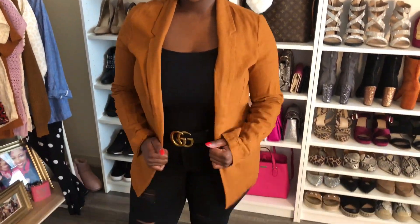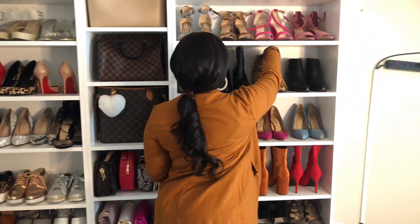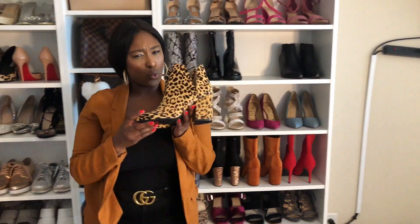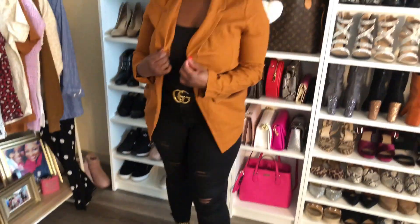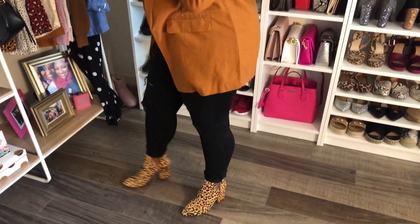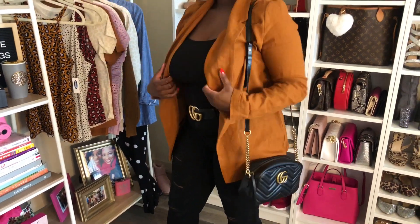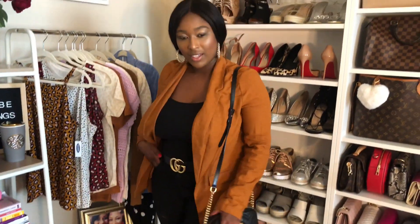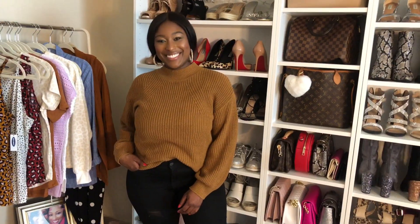The third outfit is this cognac colored blazer — it's like a paperbag blazer — still with my Gucci belt and my rockstar jeans. Leopard booties, of course, because leopard is so in this fall. But honestly, I'd wear leopard any day regardless of the season. I'm pairing it again with my Gucci crossbody, which goes really well with the Gucci belt. I think this is a perfect fall outfit.